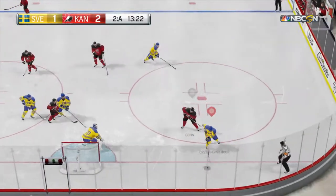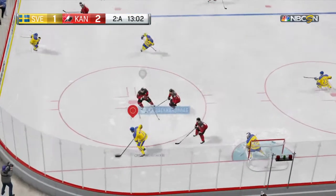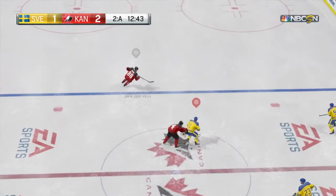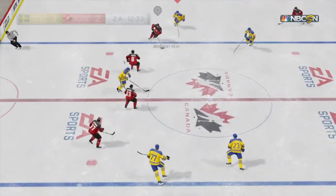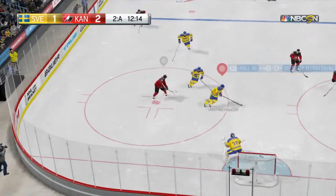Team Canada's got that face-off win. A save there — skilled play by Hedman. Neither team is giving up much in the way of room or scoring chances. Every inch of the ice is being contested. It's been a pretty good, low-scoring game.